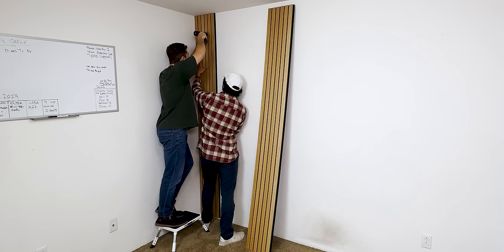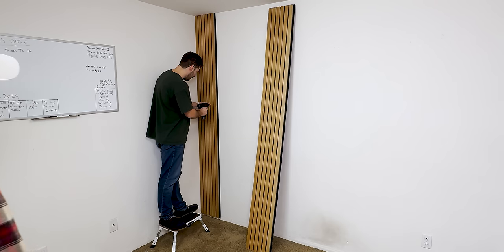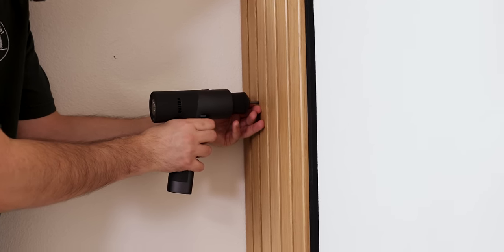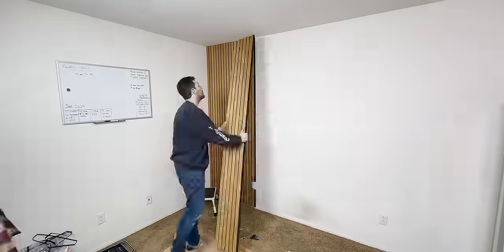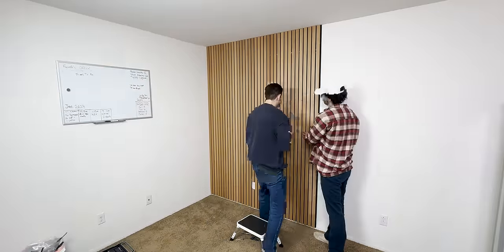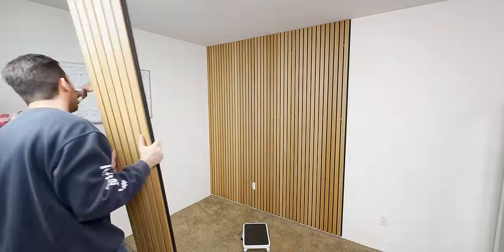We just had to push them up against the wall, make sure they lined up flat on the ceiling, and screwed them in. No need to stick them with any adhesive that would damage the paint — it's perfect if you rent a place and want to spice things up, because when it's time to move, you can just unscrew them and easily take them with you to reuse at your new apartment or house.